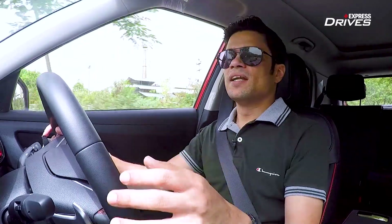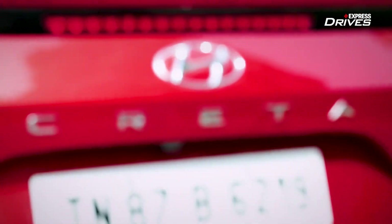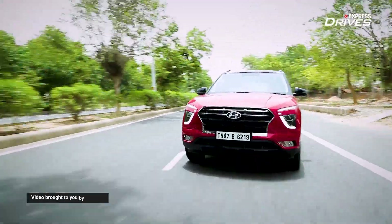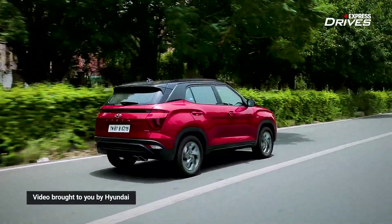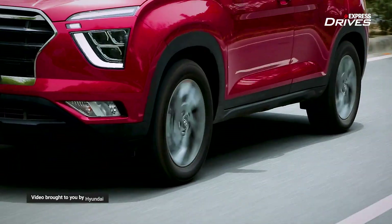But all of that doesn't mean that you end up sacrificing ride quality, because that is precisely what the older Creta was really well known for — a supple ride quality. Now, despite a stiffer suspension setup, the new Creta offers a great balance between handling and ride quality, and that means that if you want to have a relaxing drive at the end of the day, the Creta will again live up to your expectations.